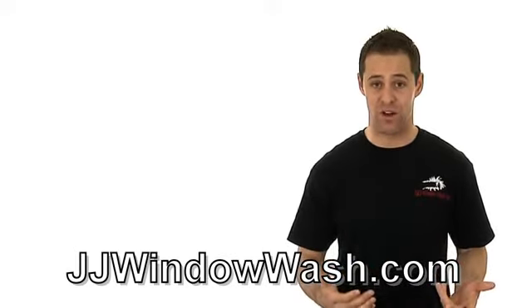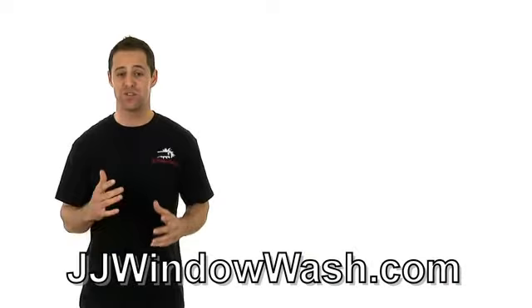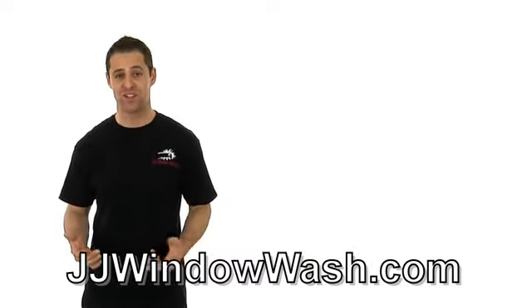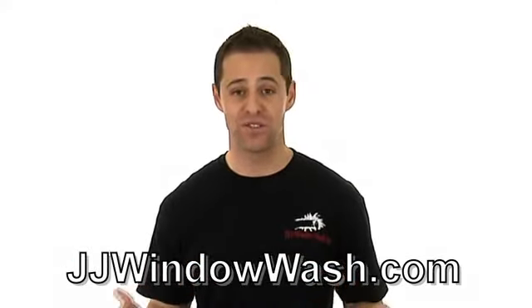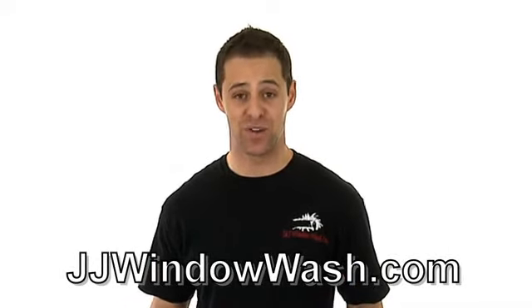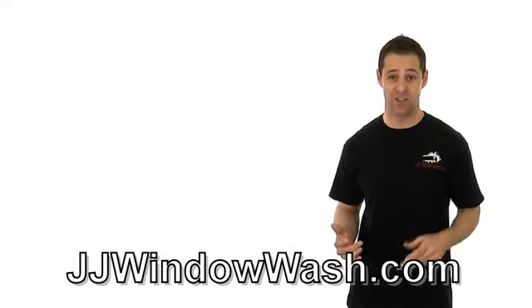Of course, they need to be uniformed, but also their vehicles. The vehicles of the company that you hire should look good. They should be professional. They should have graphics on them. They should have lettering explaining exactly what that company offers. You should have no question whatsoever who is showing up at your door, who is knocking on your door, and who is doing the work for you. Company vehicles, company image is a must. If they care about their image, they're going to care about your image.